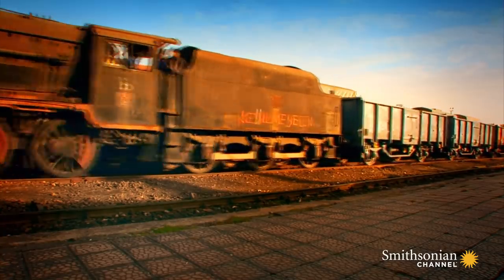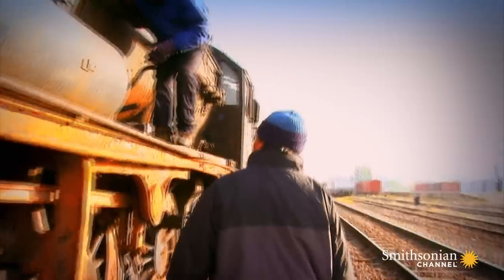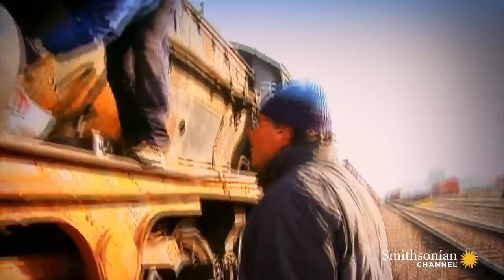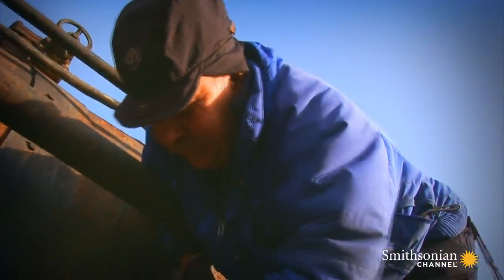30 miles down the line, when they finally reach Kayseri, they're able to investigate what's wrong. It's supposed to disintegrate — it's gone, the far side. It looks like the white metal's gone.